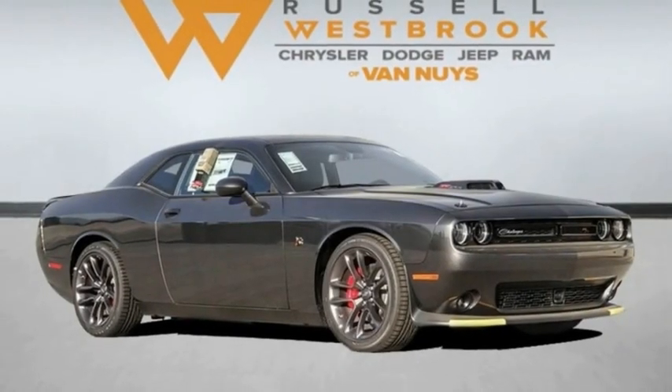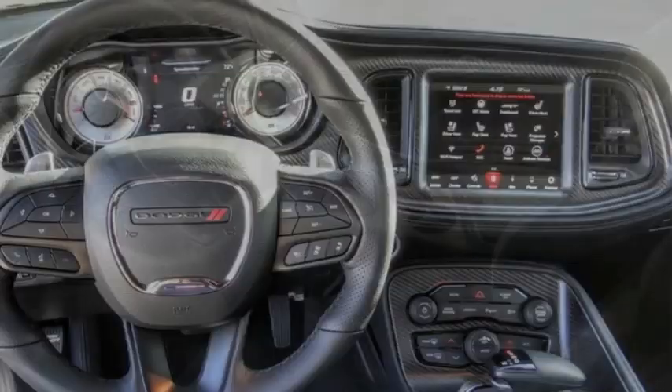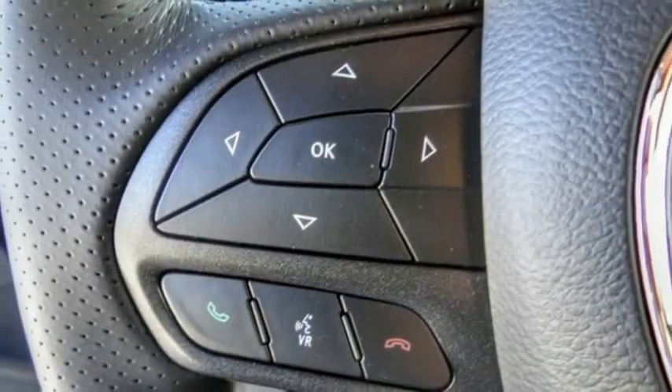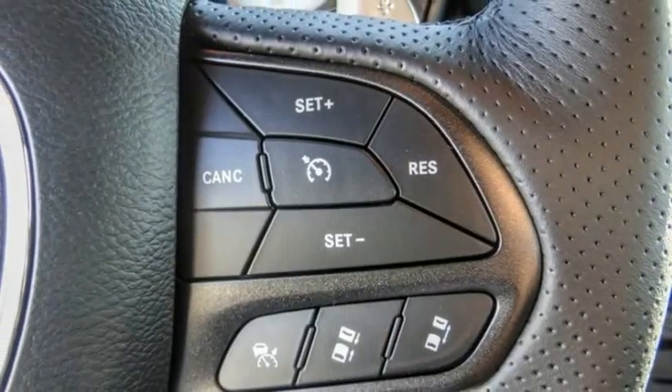Come test drive the 2022 Challenger. Rated most appealing mid-sized sports car by J.D. Power and Associates. The Dodge Challenger delivers on style and performance. It's powerful, practical, and efficient.